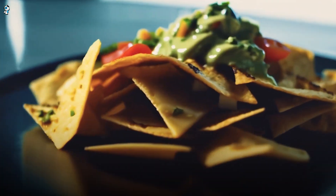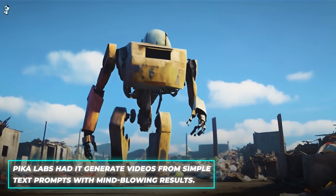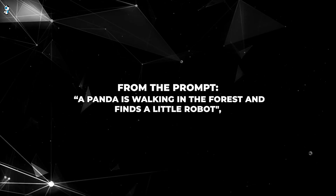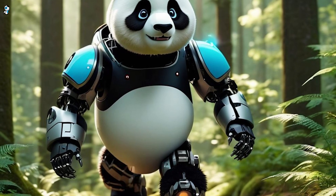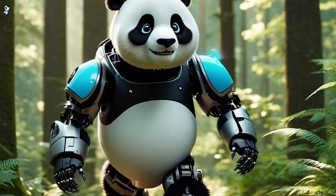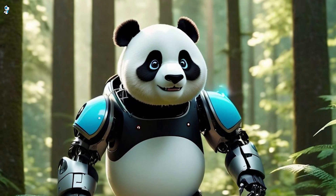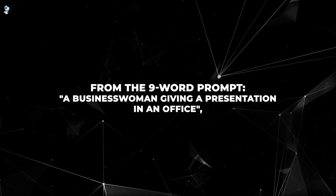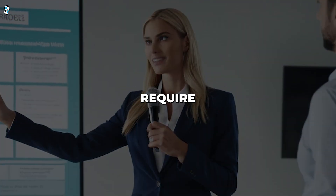To demonstrate Pika 1.0's groundbreaking capabilities, Pika Labs had it generate videos from simple text prompts with mind-blowing results. From the prompt 'a panda is walking in the forest and finds a little robot,' Pika created a smoothly animated, Pixar-quality video with dynamic camera movements, sound effects, and background music. From the nine-word prompt 'a businesswoman giving a presentation in an office,' it produced a slick cinematic video in seconds, featuring realistic character models, camera pans, zooms, and accurate lighting — things that normally require significant human effort.